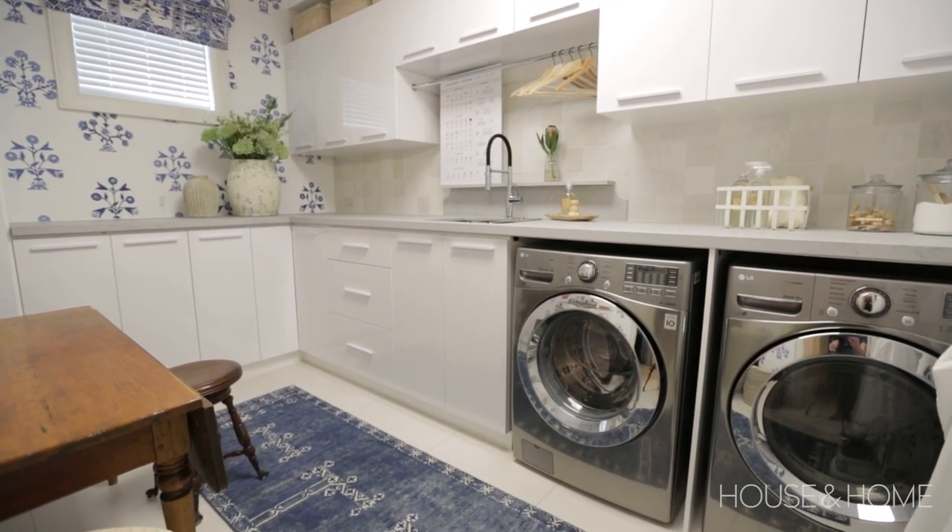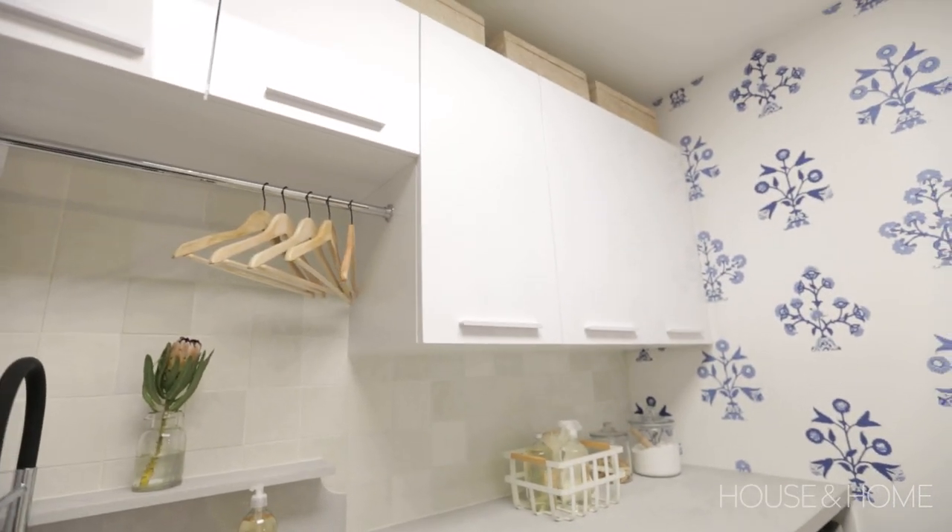One of the trends we're seeing now, in contrast to the fancy hardware that was popular for many years, is actually doing more understated cabinet hardware. We decided to do that here with a white enameled cabinet pull, and it really helps to keep things more streamlined.